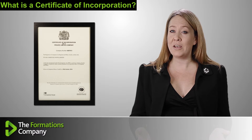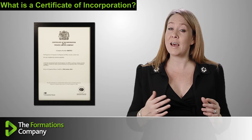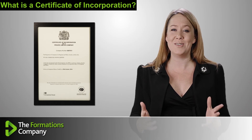When you select The Formations Company to register your limited company, you'll receive your certificate electronically. And if you choose, we can send an official printed or framed version to display at your business premises too.